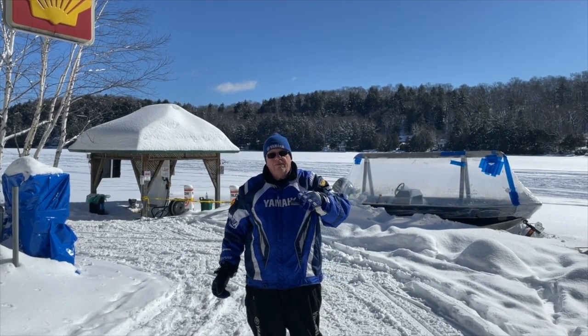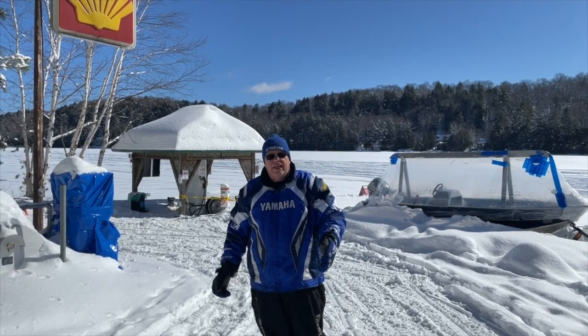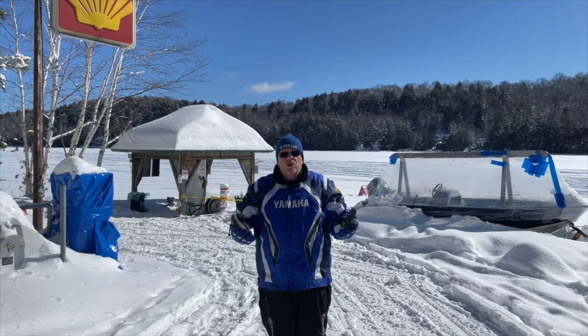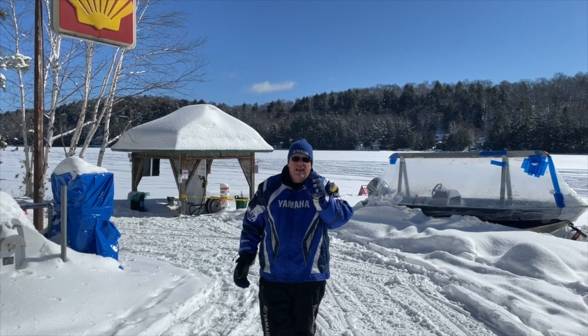We got somewhere between 15 and 20 centimeters of snow yesterday. It's going to make for great sledding, but it'll make the lake slushy. The snow's weight pushes down on the ice, the water comes in, so there's going to be lots of slush. If you're on a lake, stay on a beaten path — otherwise, expect slush.